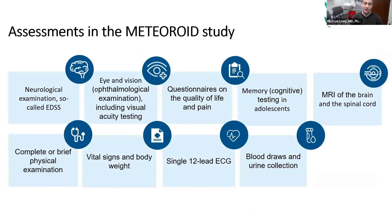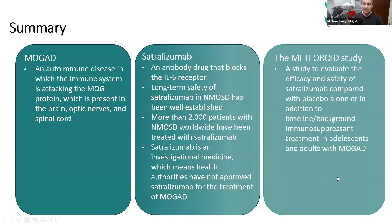When you're in the study, there's a lot of testing — EKGs at the beginning, cognitive tests, questionnaires, eye exams, neurological exams. It's not done every single time, but it's a lot of attention. So if you like attention, you're going to like being in the study. To summarize: MOG is an autoimmune disease you likely know well. Satralizumab is a drug that blocks the IL-6 receptor, being used in NMO — especially popular in Japan with over 1,000 patients there and 2,000 worldwide. It's not yet approved for MOG, but that's what we hope to achieve with this study.